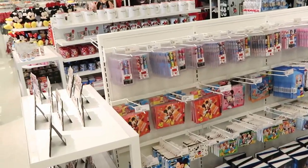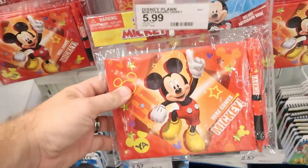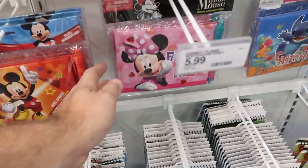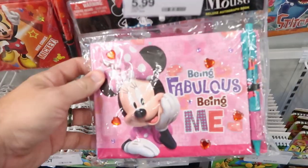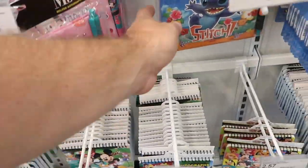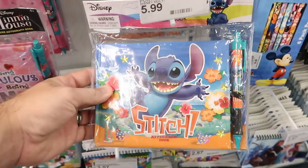I'll check out some of the different autograph books they have to offer. This one here says 'Here Comes Mickey' for $5.99. Then they have one right here — 'Being Fabulous, Being Me' with Minnie Mouse for $5.99. Even one here with Stitch. You don't get to see a lot of Stitch autograph books. That's really interesting.